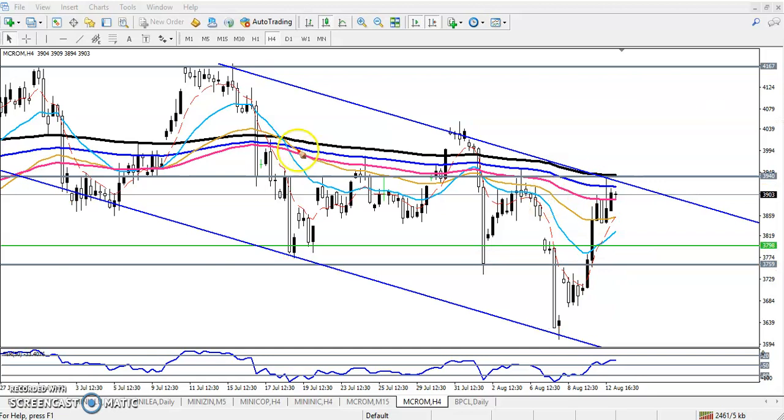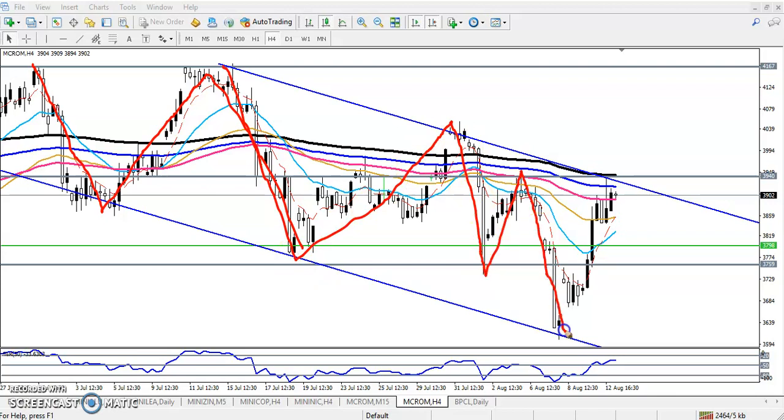Now you can see price was creating lower lows — lower low, lower high, lower low, lower high, lower low. Here we have seen a strong support area. Now you can see price pushing up toward the previous higher point. This was a previous higher low, and price was pushing up toward that previous higher low.